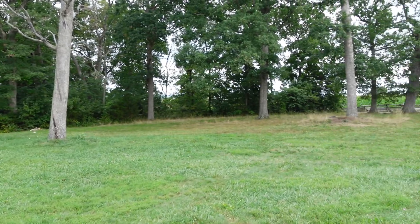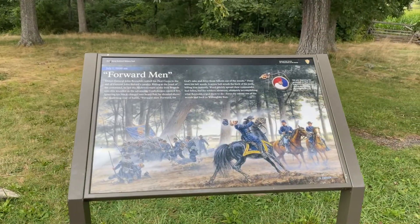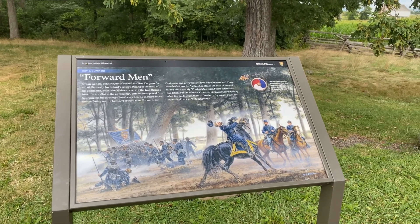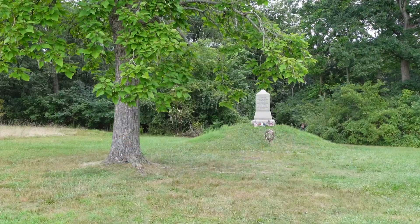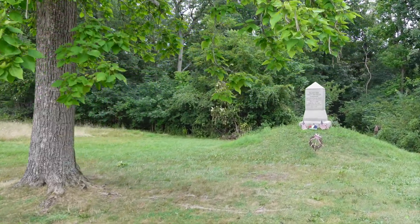The 2nd Wisconsin was brought up and General Reynolds was directing them into the woods. General Reynolds would say, 'Forward men, forward, for God's sakes, and drive those fellows out of the woods.' Then he would fall instantly from his horse, killed by a Confederate miniball striking his head. This is the area where General Reynolds is believed to have been shot.